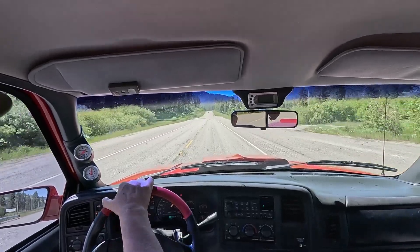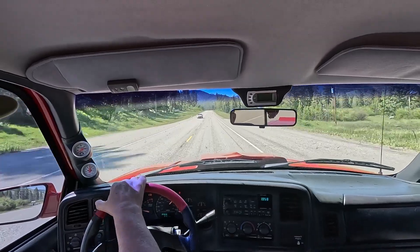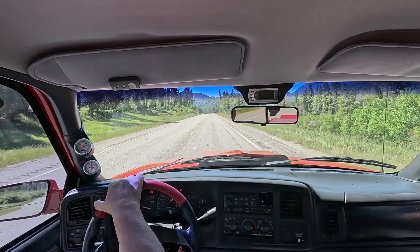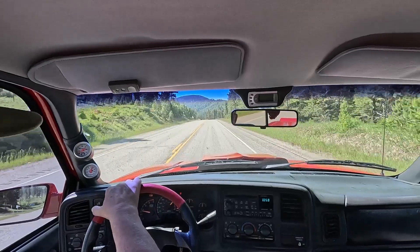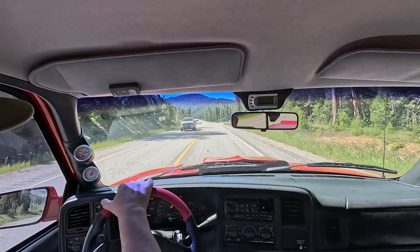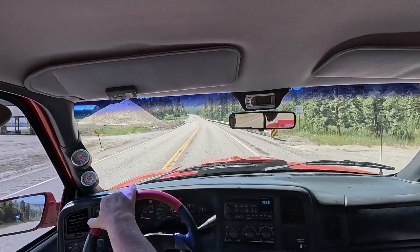This truck weighs just over 5,000 pounds and with so much power available the performance is amazing even when running at near stock power levels. It can easily break the tires loose from a rolling start. The Eaton Posi differential is equipped with 3.42 gears, which help to produce an interstate speed of about 80 miles per hour at just 2,000 RPM.